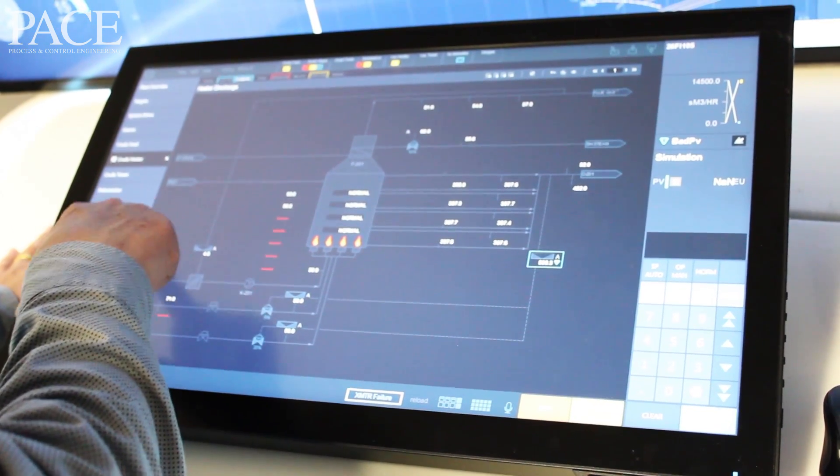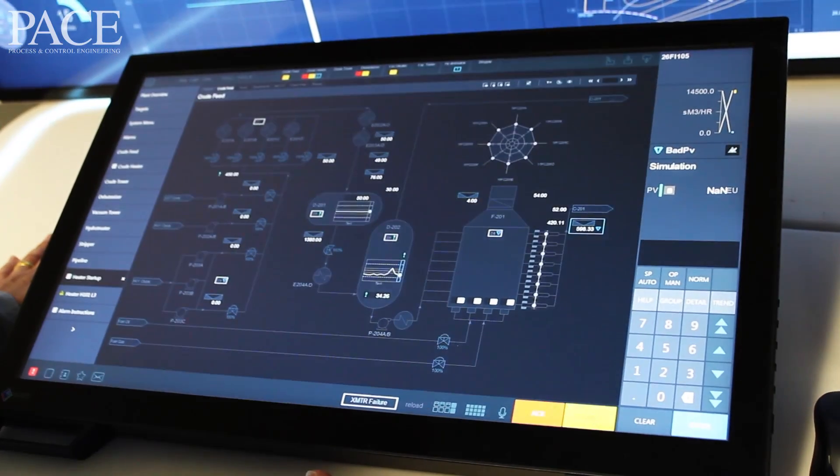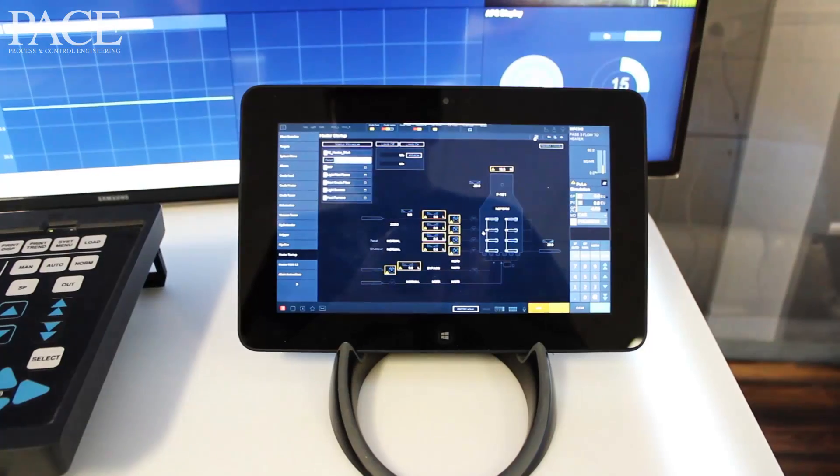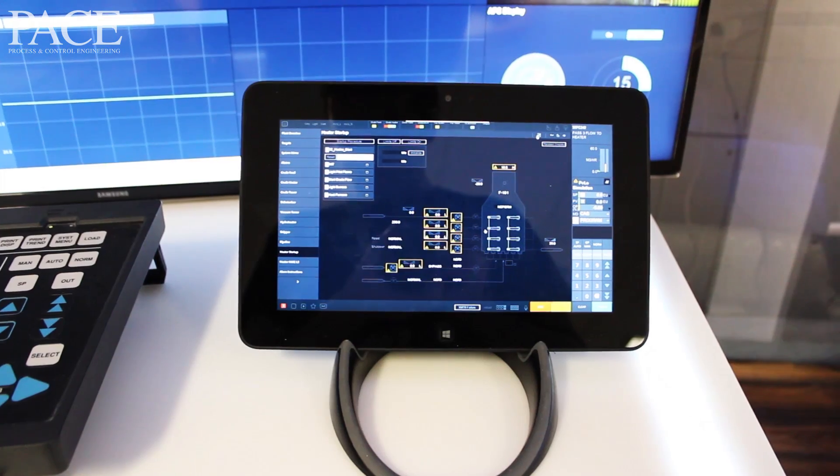There are new advanced visualizations that make it easy to see whether you're operating your process on target. One thing we identified when we did our observational voice of the customer is that operators want to be able to step back from the console occasionally. So we provided a mobile station which allows an operator to see what's going on on their console for a brief period while they're away.